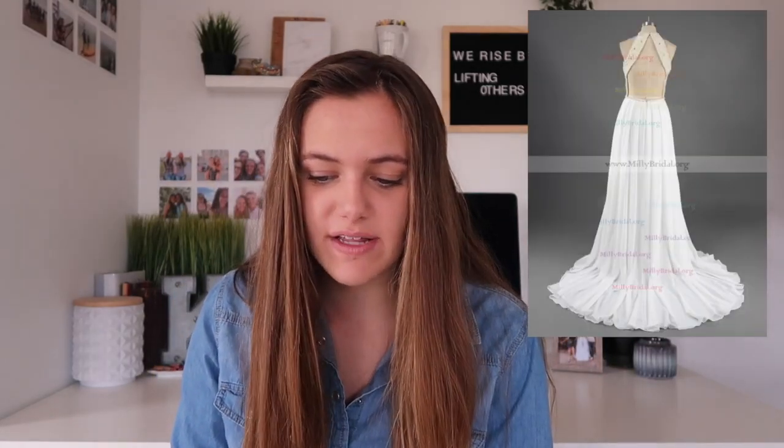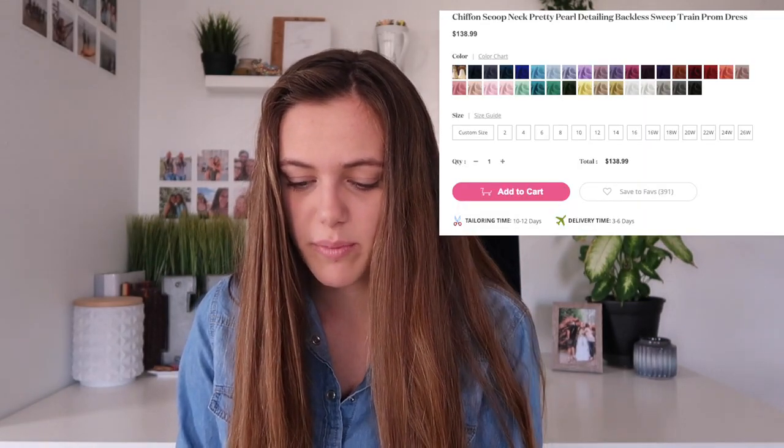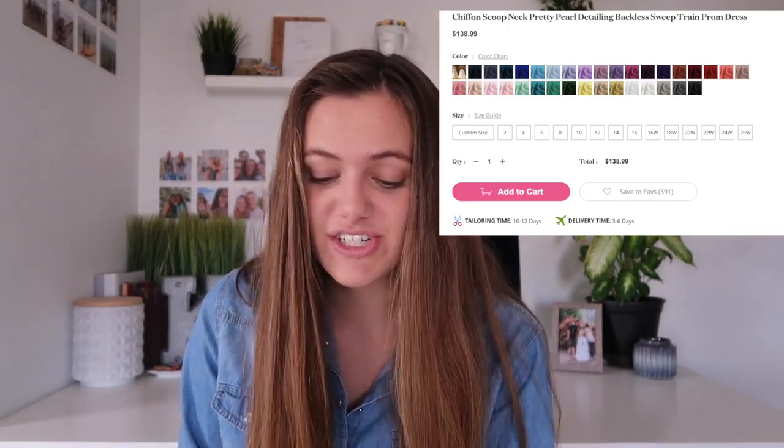The next open back dress I love is this scoop neck pearl dress. It's chiffon — a really flowy fabric. The back is really open and has pearls on the back of the dress. The entire top is covered in pearls, which is really unique — usually I see gems, but the pearls make it stand out. This comes in so many colors. I love the blush pink and pearl pink. This is only $138 — super cheap for a prom dress. I love this website because they don't gyp you.